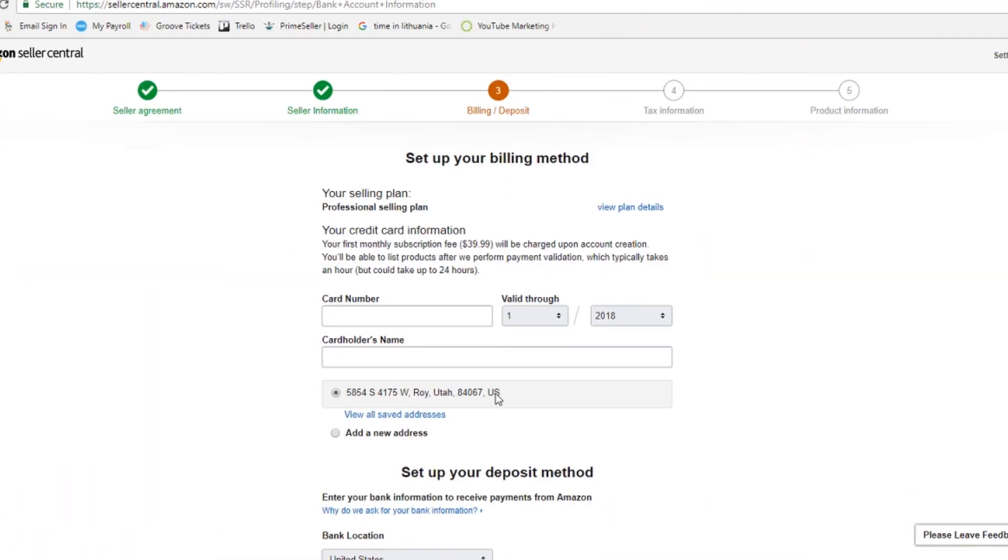Every seller must have a valid credit card and bank account on file. The card is kept on file in case you have a negative account balance. Don't put in a debit card or prepaid gift card, as Amazon occasionally runs these cards to validate them and will freeze your account balance if they find a card that's not in compliance with their terms of service. The bank account is how Amazon pays you.